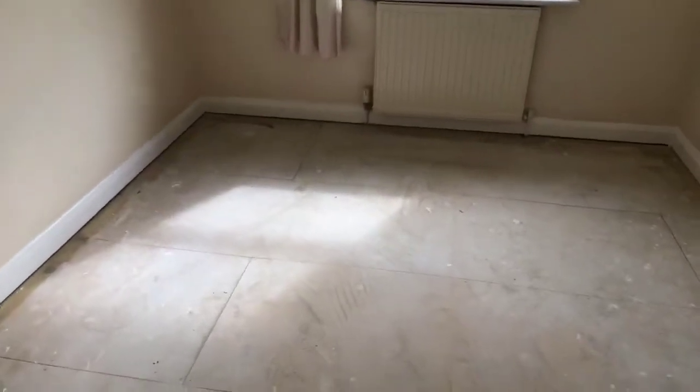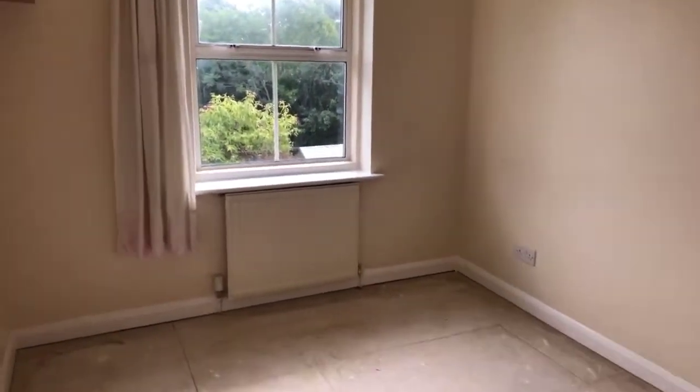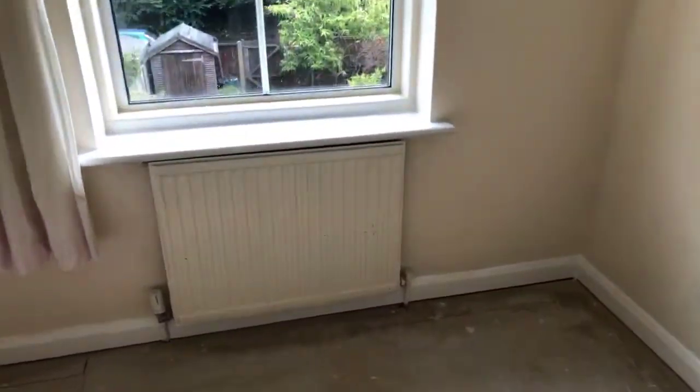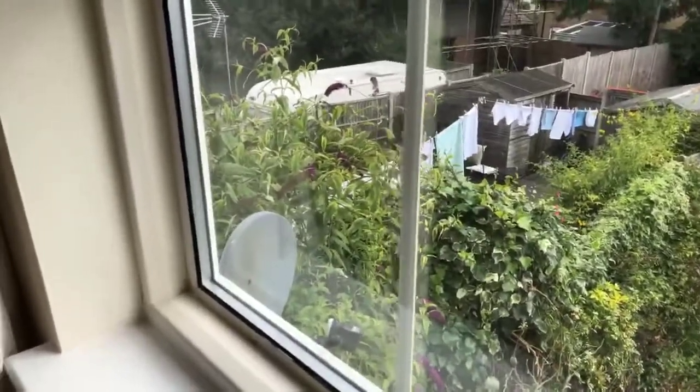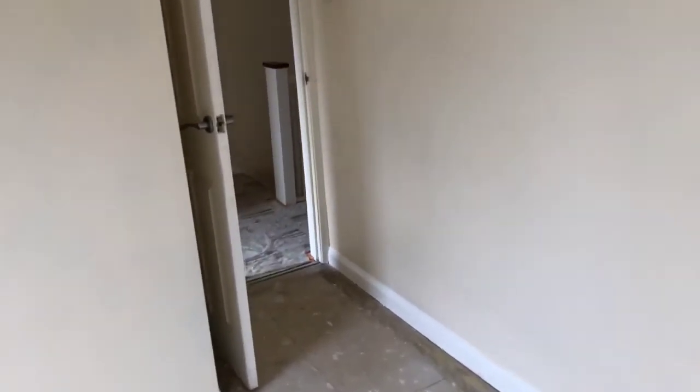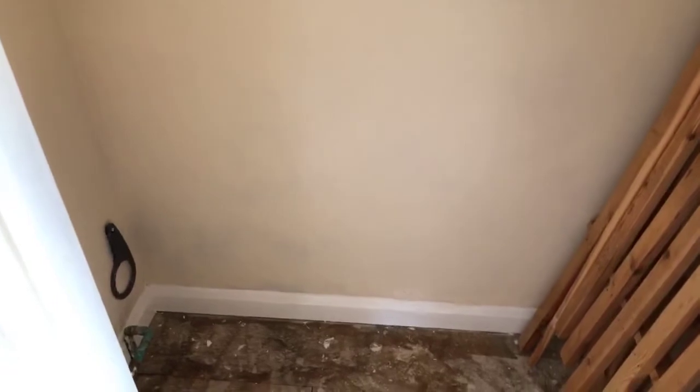The second bedroom is a really good size with a double-glazed window to the rear. I've just had a message through from Amy — thank you, Amy. She asks: what is the tenancy length on this property? The landlord is looking for six months initially, and then dependent on both parties being happy, another agreement can be signed. He is looking for long term, but it will be a six-month agreement to start with.